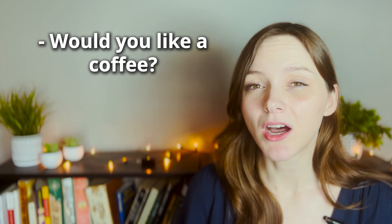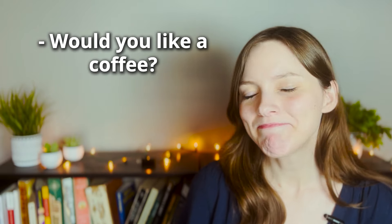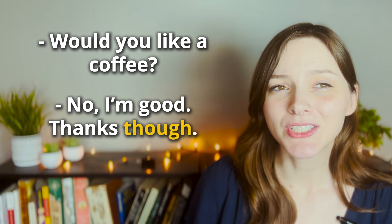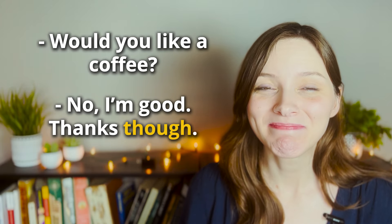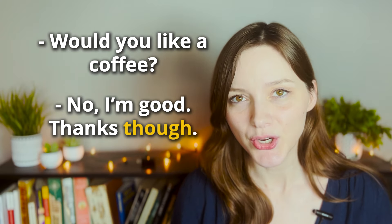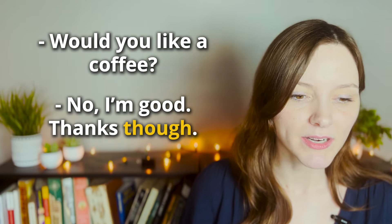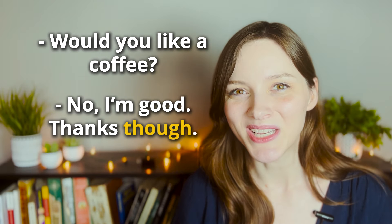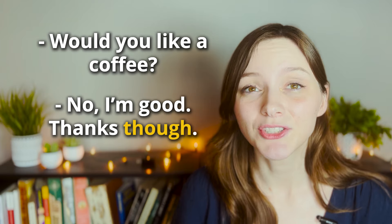Her hair though. That hat though. Let's look at another common usage. Your friend asks, 'Would you like a coffee?' You say, 'Nah, I'm good, thanks though.' The 'though' here is used to emphasize that we are still thankful for the offer even though we said no. 'No' was our negative sentence and 'thank you' is our positive sentence, so they are still showing contrast.